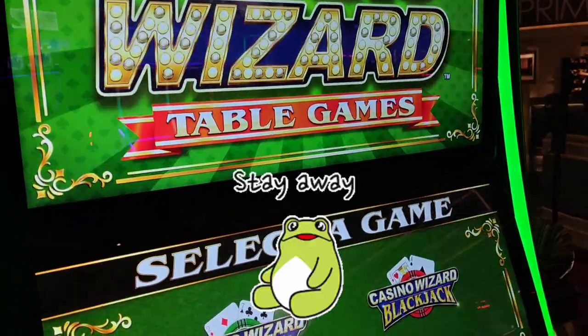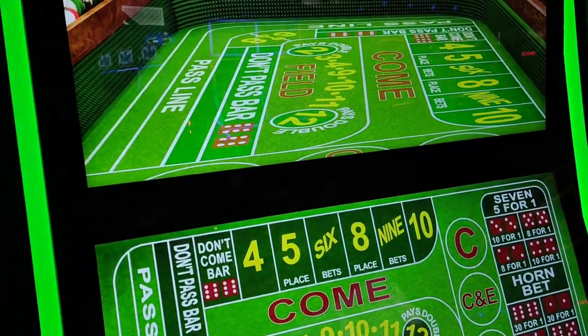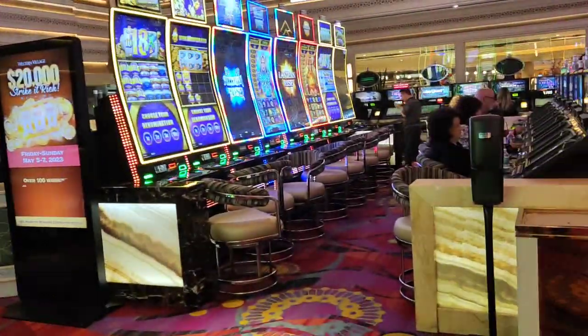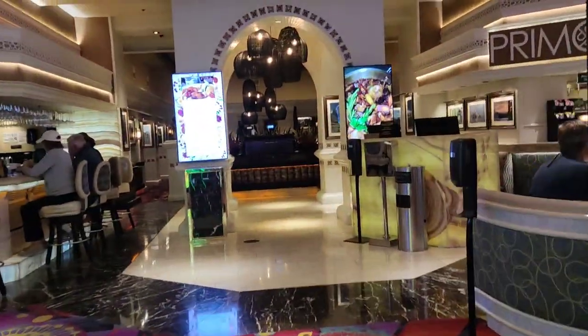There's that casino wizard machine — the one I don't really like. I actually played it at the Nugget before on the craps version, and unfortunately these machines are just kind of rigged to always throw sevens, so it's really not a good thing.